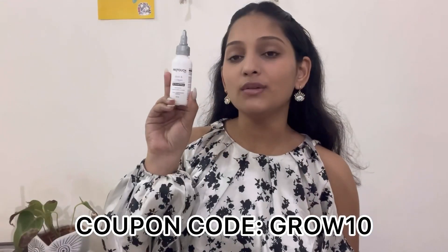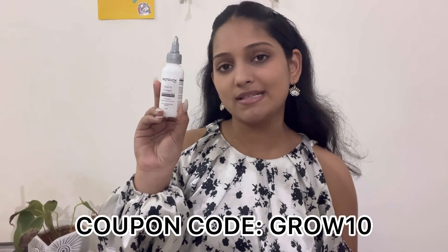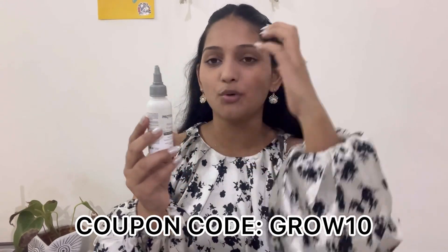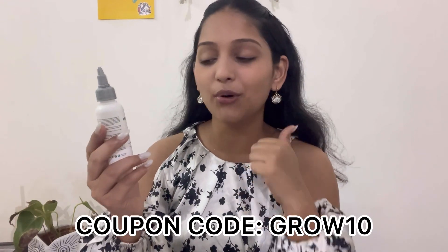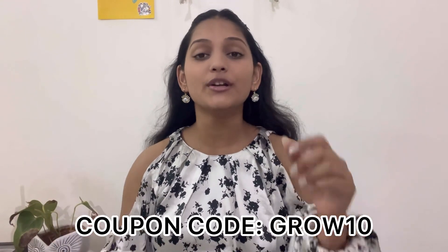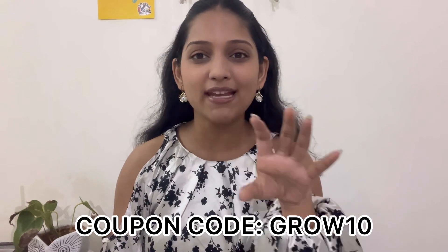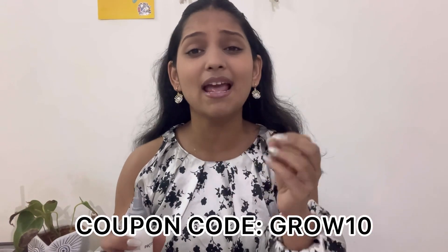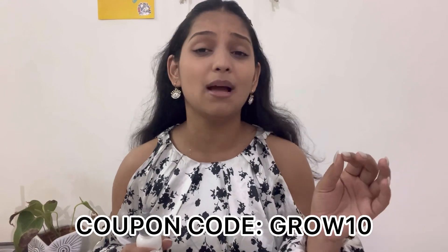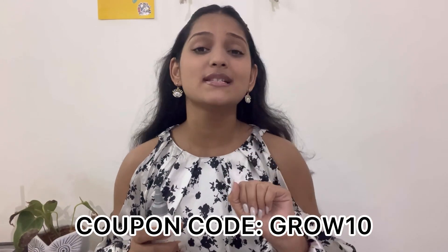It also comes with a unique applicator which makes it very easy to use. This is how the hair growth drops look — it comes with a nib, it's very easily applicable on your hair. You just need to put it in your roots and you're good to go. It helps in hair growth and also reduces hair fall. It has bhringraj, neem, and many other products that help with hair growth and reducing hair loss.